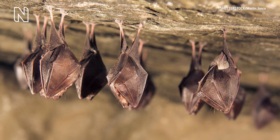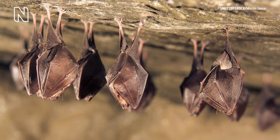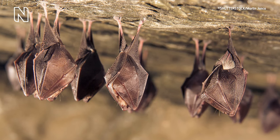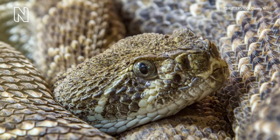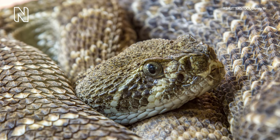A close-up still image of a snake curled up, with a mixture of light and dark scales and a wide gaze. The process is called hibernation in warm-blooded animals, whilst for those who are unable to regulate their body temperatures, like snakes, it is called brumation.